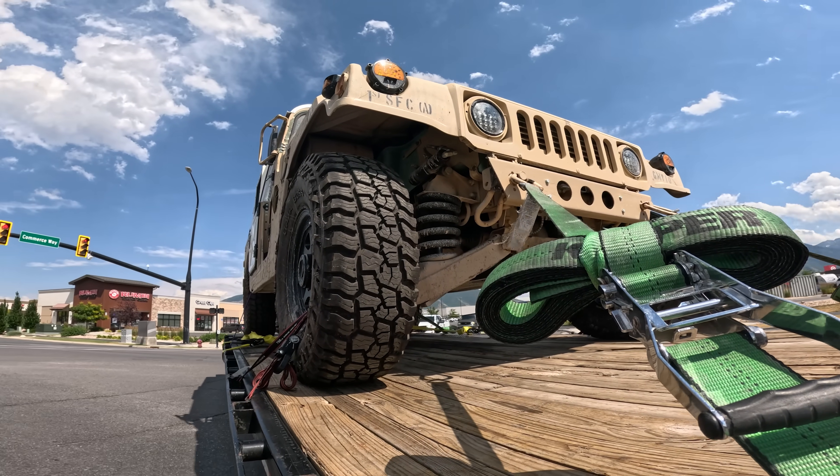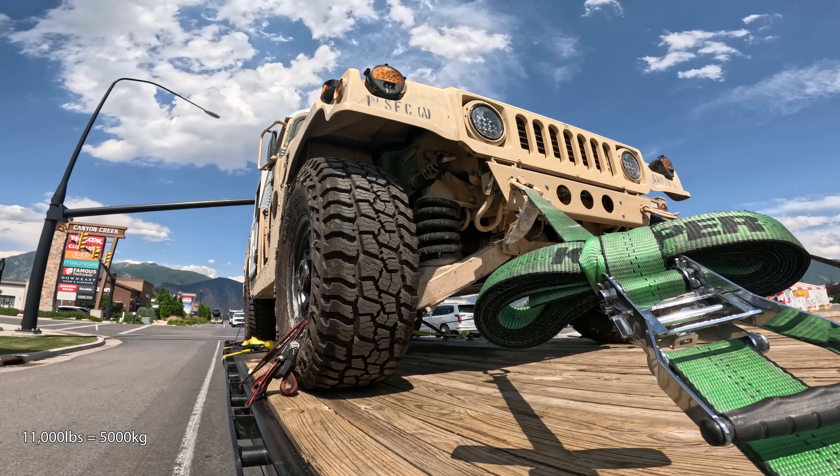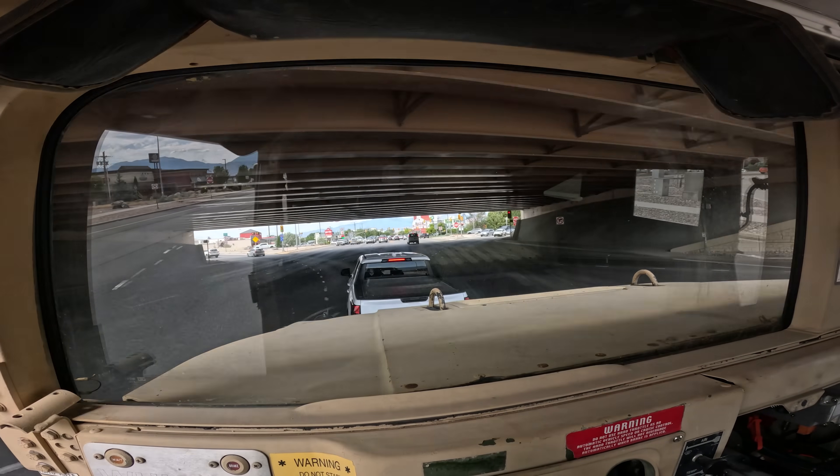Adding the 1,000 pounds of trailer tongue weight we have on the hitch gives us a total of 11,000 pounds behind the Chevy Silverado, which is a tad higher than Chevy's recommended 10,000-pound towing capacity, but I'm not about to tell my Humvee to go lose weight.